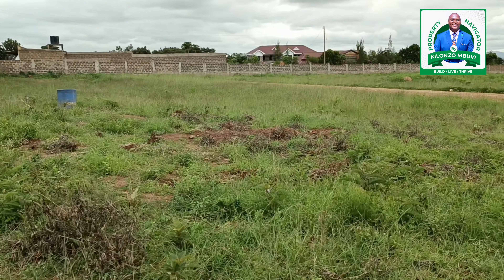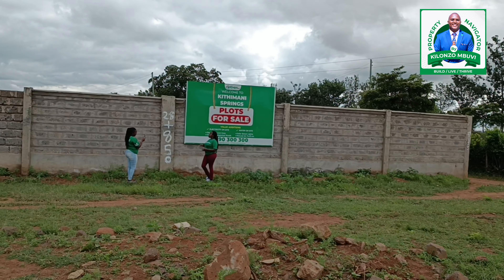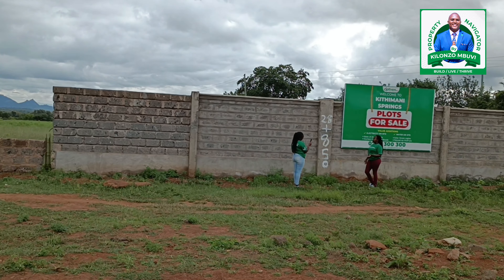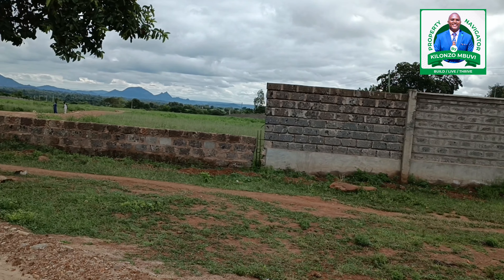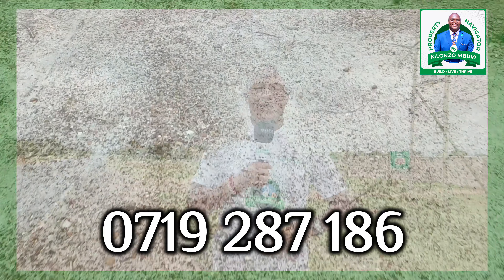The title deeds are ready to be transferred in your name. If you are looking for this kind of property — it is purely residential and controlled. You can only build a dream bungalow or even your mansion. If you are that kind of person, call me on 0719-287-186.